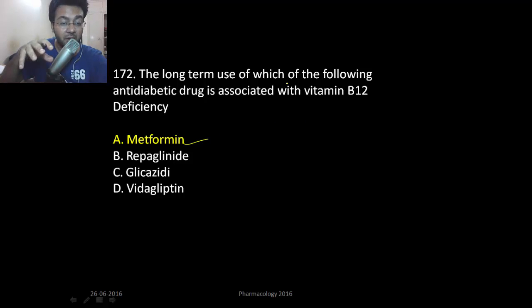Remember, metformin is a biguanide which decreases the peripheral resistance to insulin. The most common side effect of metformin is vitamin B12 deficiency, and also lactic acidosis.